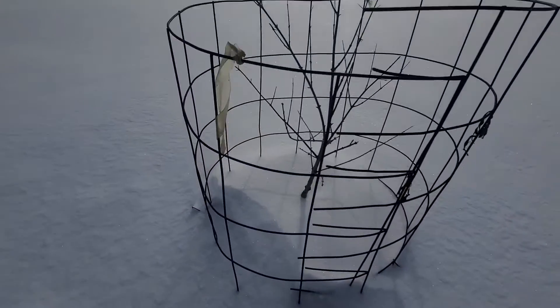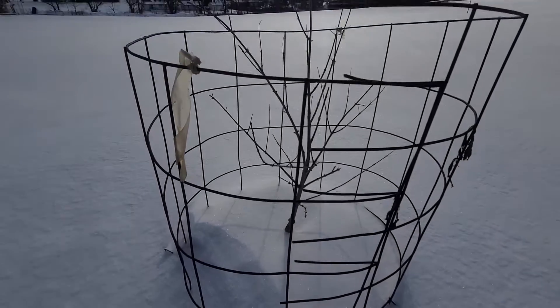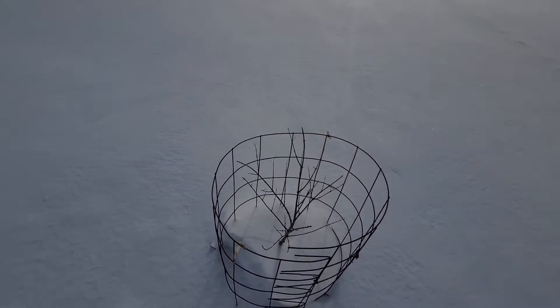Pomegranate tree out on the corner. Healthy, ready for next year.